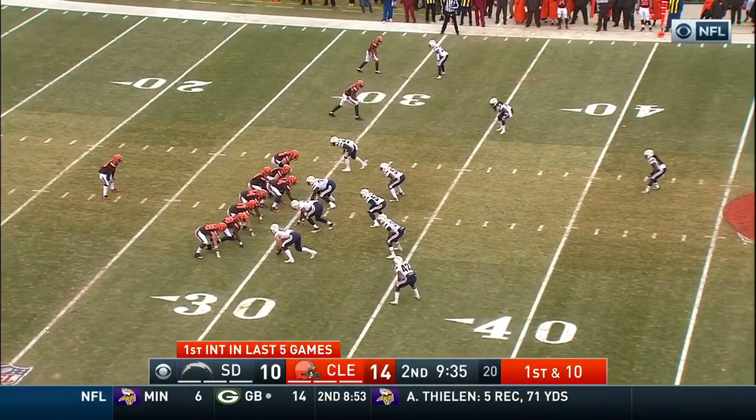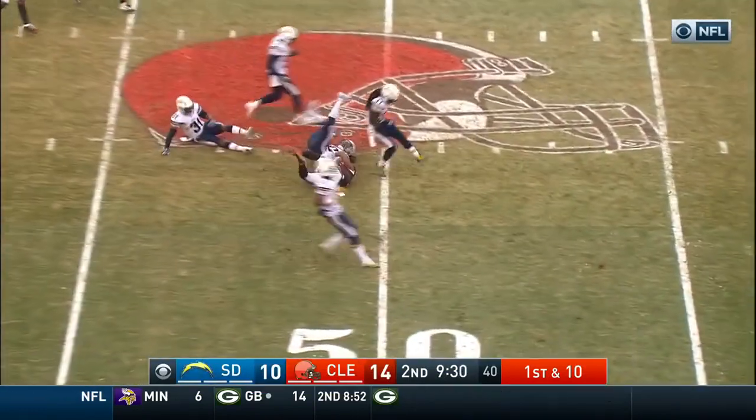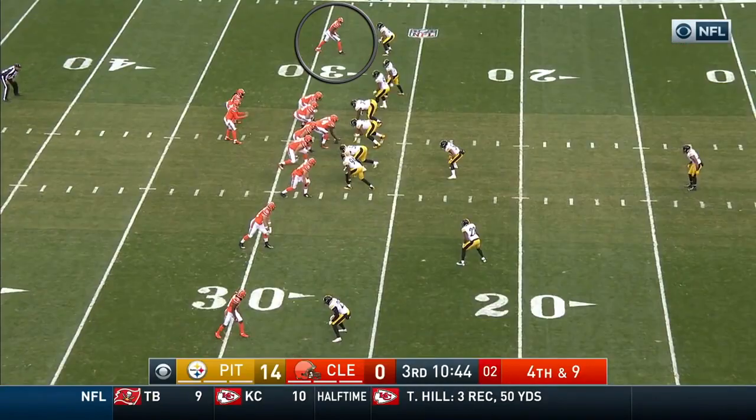Right here we have the play action slant — this is one of the Cleveland Browns' favorite plays, especially for Terrell Pryor, who loves the slants. Easy completion because the play action sucks up the linebacker.